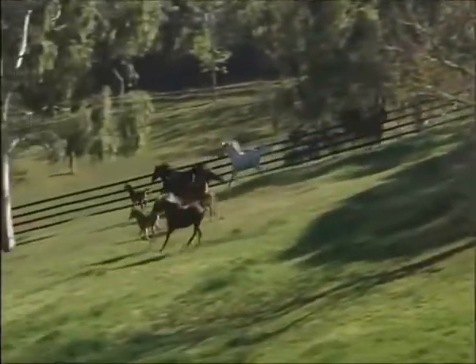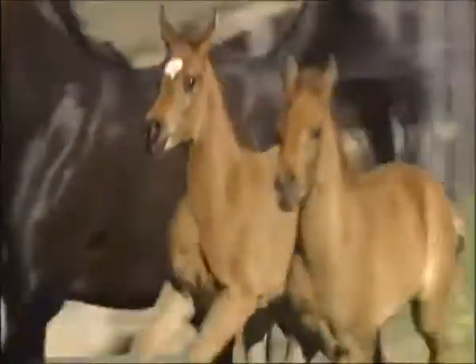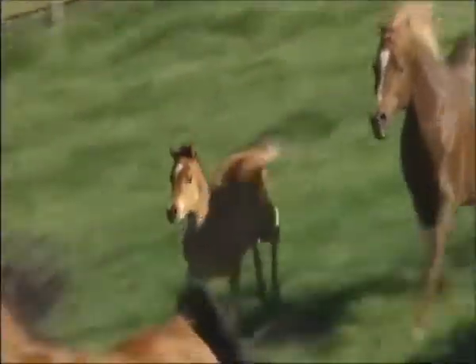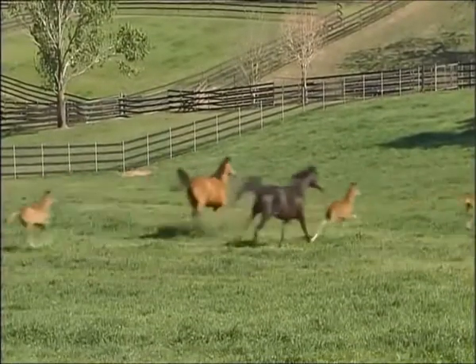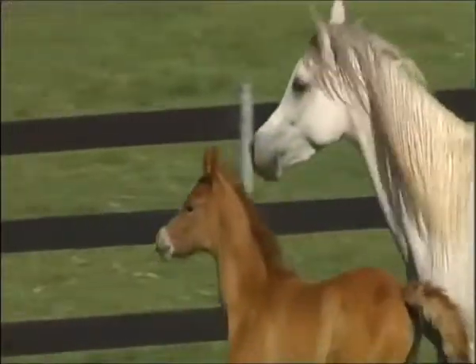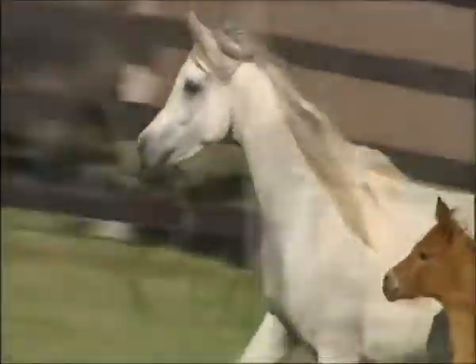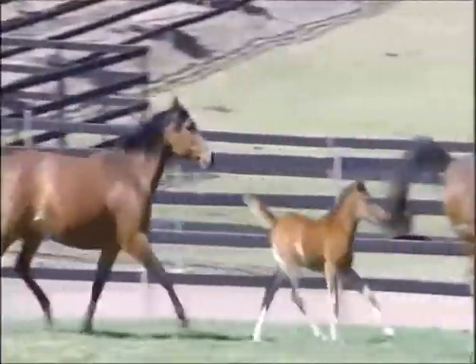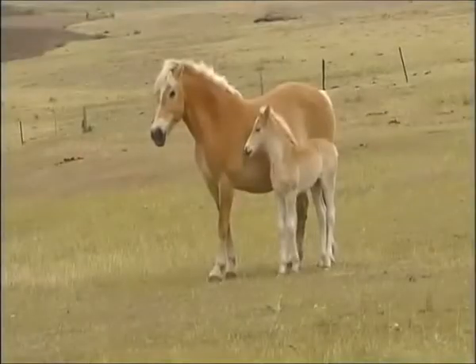To watch a herd of horses running as one is to take a trip back in history, because this is exactly how horses survived — living as herd animals to protect their newborn foals from predators. What you're watching today is a herd of Arabian horses. Amongst them, five foals born in the past two months. These Arabians are renowned for their beauty and stamina, the result of thousands of years of careful breeding. One of these foals, born here at Australia's Simeon Park, has been sold to an Arab Sheikh.